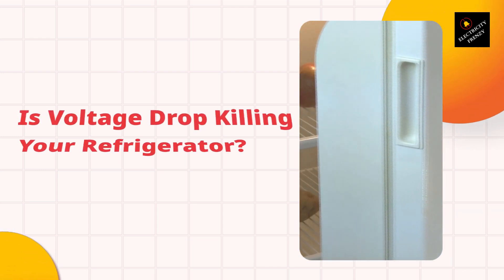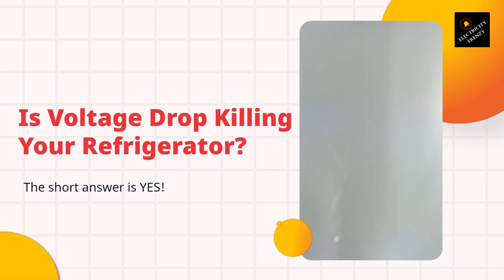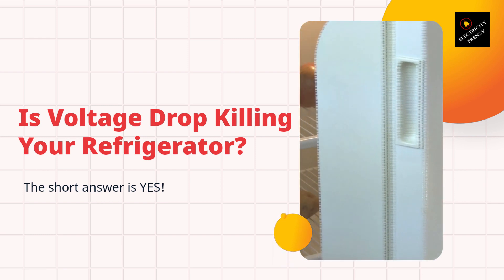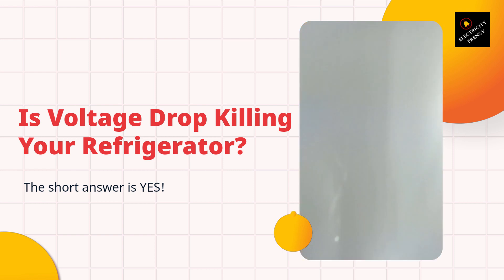Hello and welcome back to Electricity Frenzy, your go-to channel for everything related to electricity. Today we're going to talk about a very important topic that affects almost everyone: is voltage drop killing your refrigerator? Let's get started.